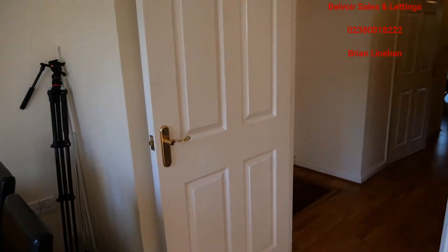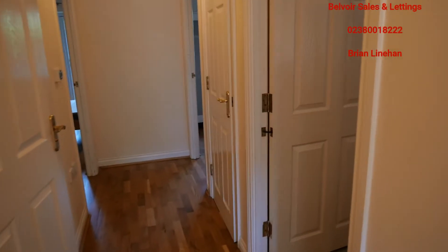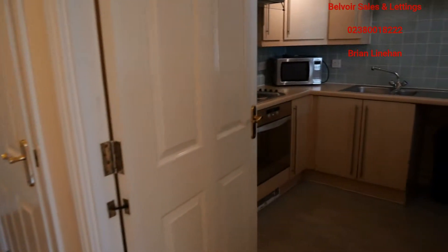Proceeding down the hallway, there's good storage. There's a large storage cupboard to the left beside the hall door, and then as you come down, the first door here is the kitchen.